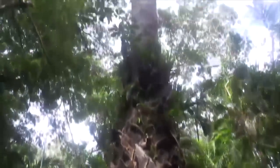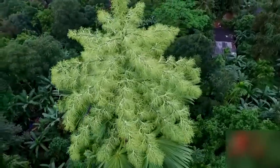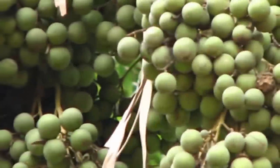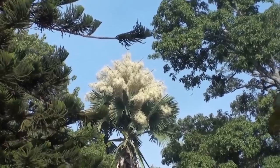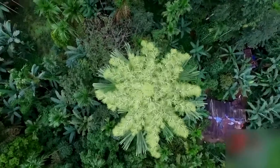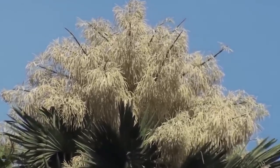Tailpot Palm also produces the largest inflorescence — 6 to 8 meters tall — consisting of millions of small flowers born from the top of the stem. This plant is monocarpic, flowering only once in its life, between 30 and 80 years of age. It takes about a year for the fruits to mature, producing thousands of yellowish-green fruits of about 3 to 4 centimeters in diameter containing a single seed, after which the plant dies. Seeing as this plant blooms only once in its lifetime — which means only once in a century — it's a pretty special event. It's widely cultivated in Southeast Asia and China, and historically the leaves were used for writing.